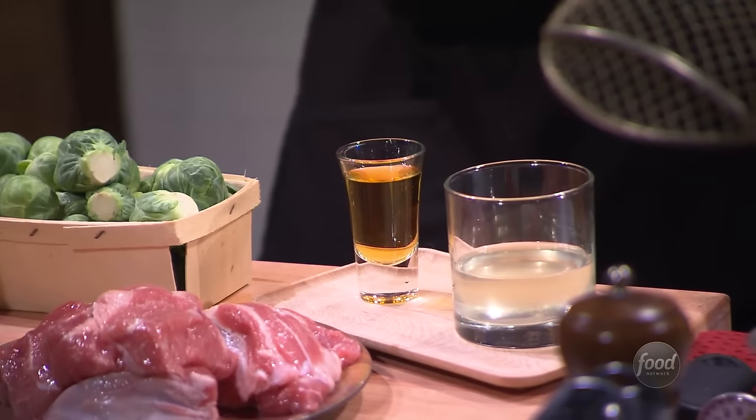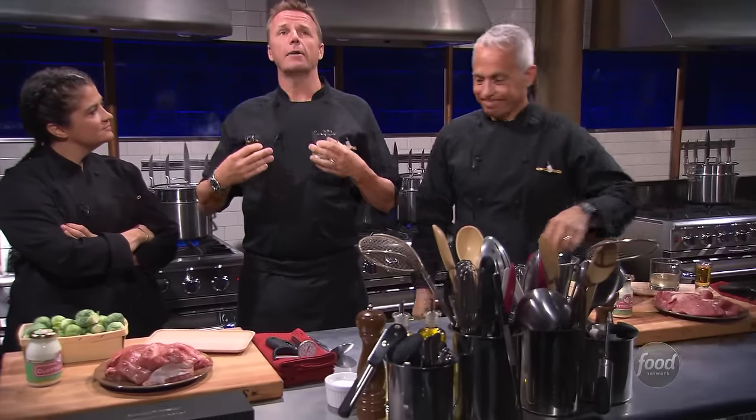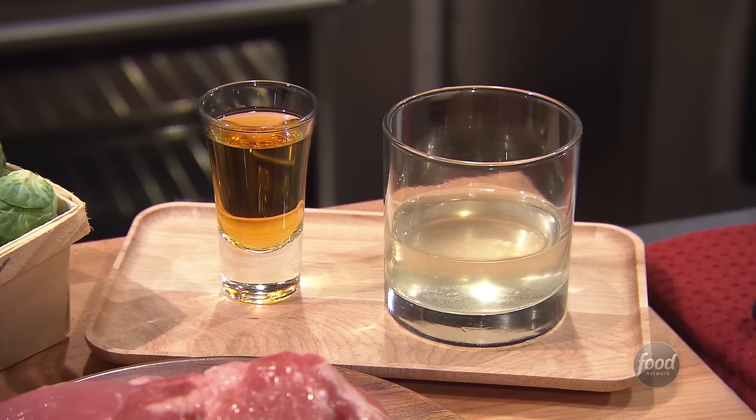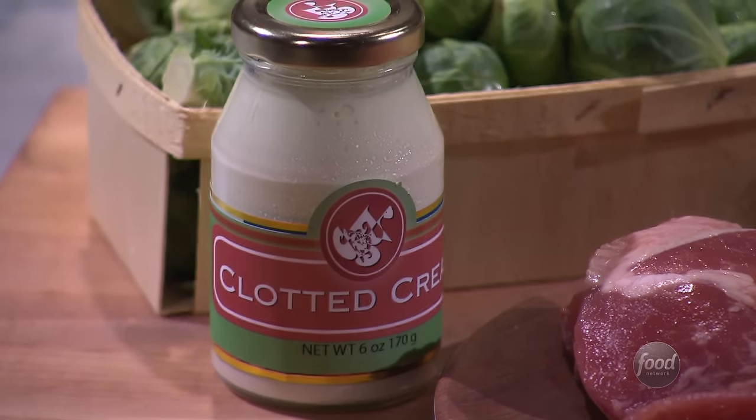Let's explain what a pickleback is. A pickleback is something you might have after hours — you take a shot of whiskey and then a shot of pickle juice. As it goes down, it feels like a warm BLT. Alex, Empress of Acidity, how do you like these ingredients? This is right up my alley. The pickle juice is briny and acidic, the whiskey has acidity, and the clotted cream has tang. All of these ingredients fall under the Empress's domain.